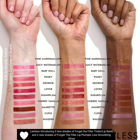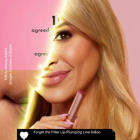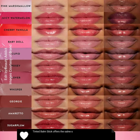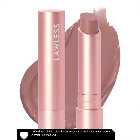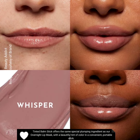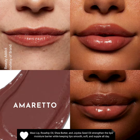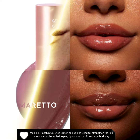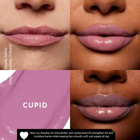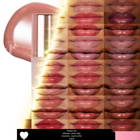Also two new shades of Forget the Filler lip plumper line smoothing gloss. The tinted balm stick offers the same special plumping ingredient as their overnight lip mask, with a beautiful tint of color in a convenient portable stick. Maxi lip, rosehip oil, shea butter, and jojoba seed oil strengthen the lips' moisture barrier while keeping lips smooth, soft, and supple all day.